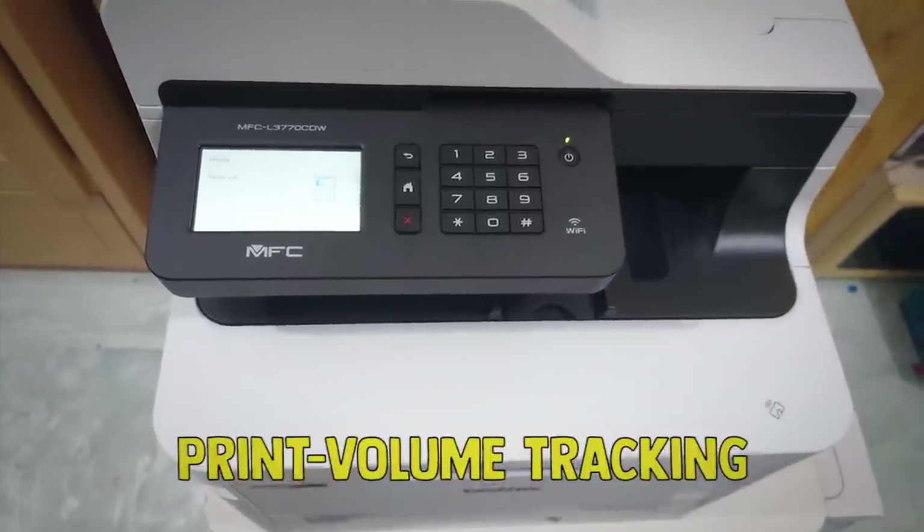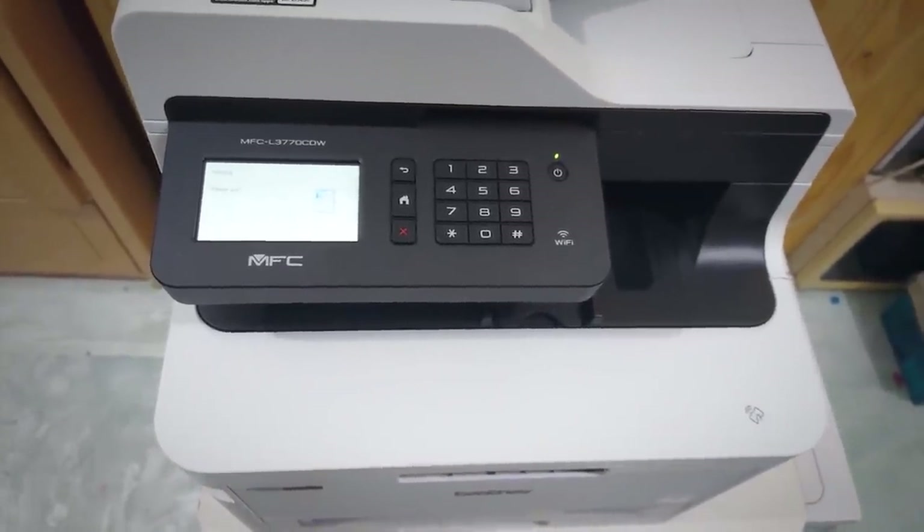Also in this category are print volume tracking and access controls that might, for example, enable you to limit who in a work group is allowed to print in color, with the aim being to save toner.